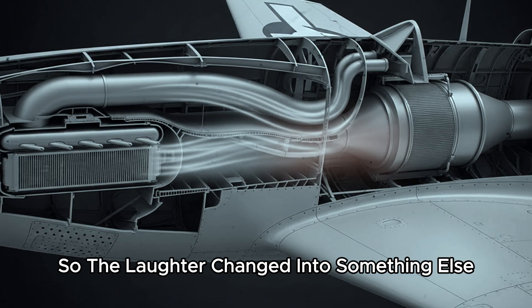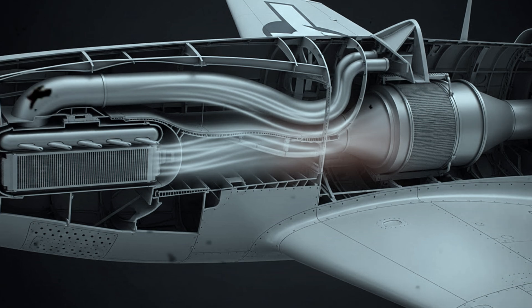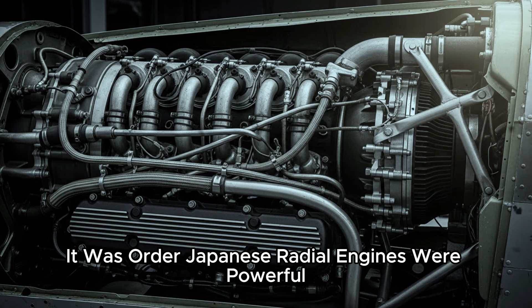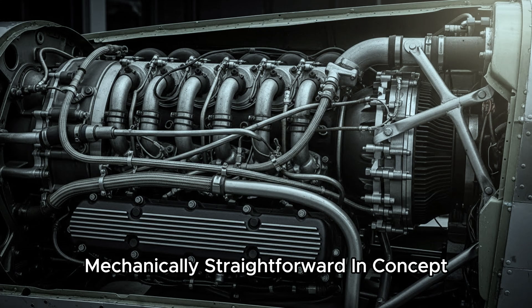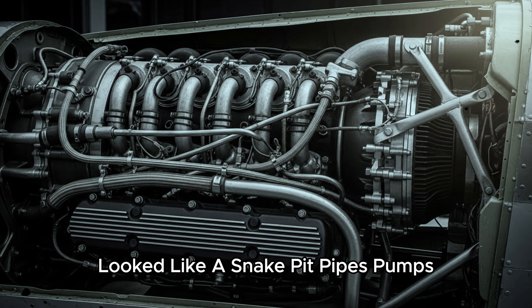So the laughter changed into something else — not fear, but calculation. When the cowling opened, the first shock was not complexity. It was order. Japanese radial engines were powerful, compact, air-cooled, mechanically straightforward in concept. A liquid-cooled V12, by comparison, looked like a snake pit — pipes, pumps, coolant lines, radiators, clamps. More ways to fail.